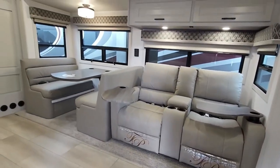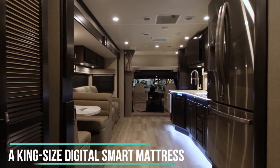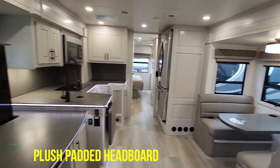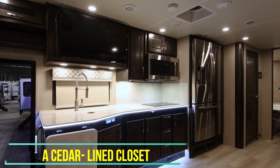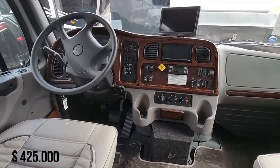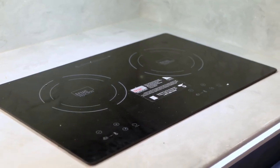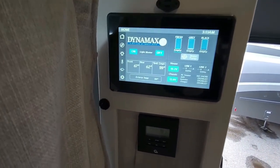The bathroom has a glass shower and skylight, while the spacious bedroom comes with a king-size digital smart mattress, a plush padded headboard, and a cedar-lined closet. With a starting price of just under $425,000, the DynaQuest XL is a relative bargain for a luxury RV.